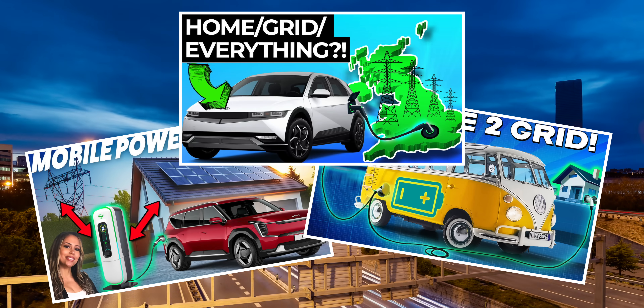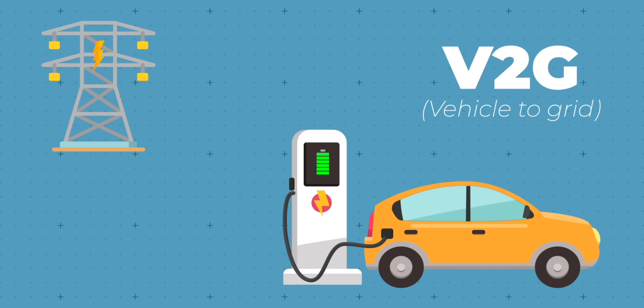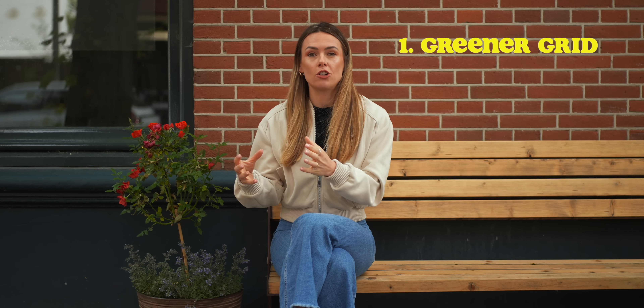We have covered vehicle-to-grid on the channel before, so do check out those episodes. But very briefly, what is vehicle-to-grid? Quite simply, it is the bi-directional exchange of electricity between the car and the grid — cars can charge up but they can also discharge energy back into the grid. Why is that helpful? Firstly, it helps with better use of renewable energy resources. The cars can charge on abundant renewables and discharge when the grid is starting to rely more on fossil fuels, ensuring the grid can be as green as possible.